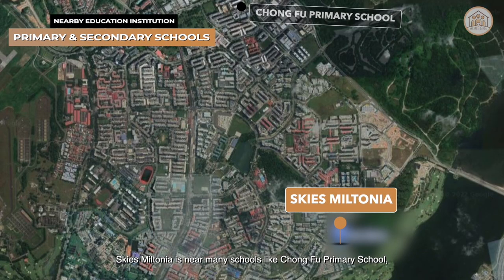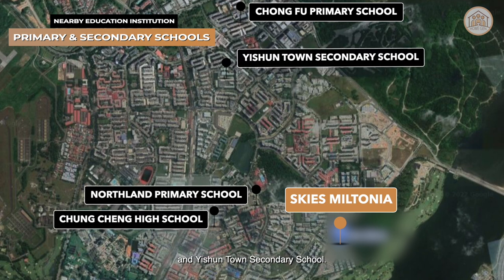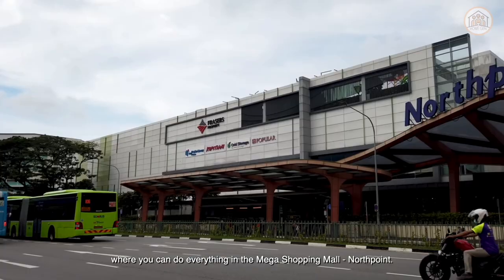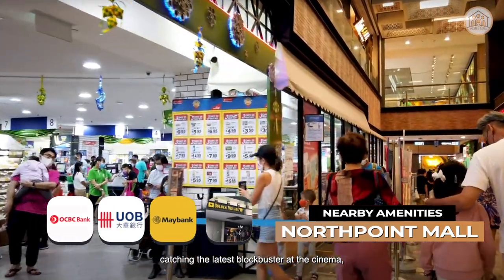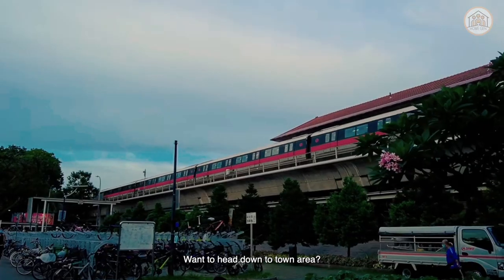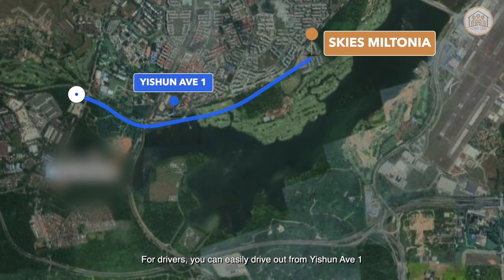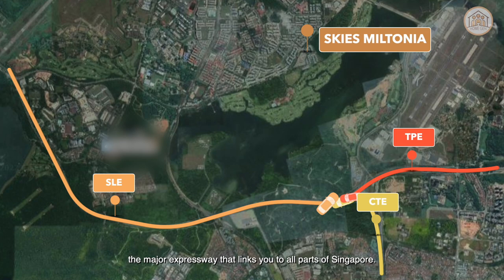Sky Mintonia is near many schools like Chung Fu Primary School, Chongqing High School, Northland Primary School and Yishun Town Secondary School. We are also near international schools like Gems World Academy. There is a free shuttle bus to Yishun MRT where you can do everything in the mega shopping mall Northpoint — from grocery shopping to bank transactions, catching the latest blockbuster at the cinema, or spending a quiet afternoon reading at the Yishun Public Library. For commuting to town, you can take the MRT or buses at the bus interchange. For drivers, you can easily drive out from Yishun Avenue 1 which links to SLE, TPE and CTE — the major expressways that connect you to all parts of Singapore.